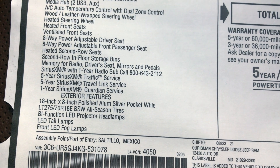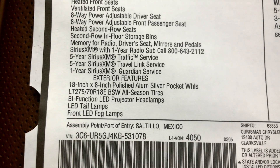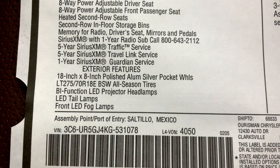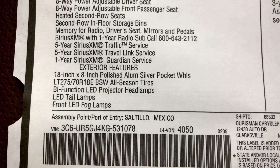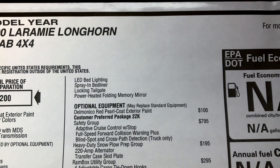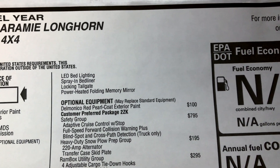It's going to show you some of your subscriptions for navigation. For exterior features, you're going to have 18-inch wheels standard, a bi-function LED projector headlight standard, LED taillights, front LED fog lights. Bed lighting is going to be LED, and a spray-in bedliner is standard on this truck. You also get a locking tailgate and power heated folding memory mirrors.